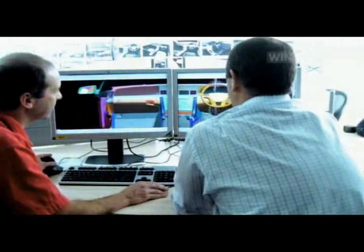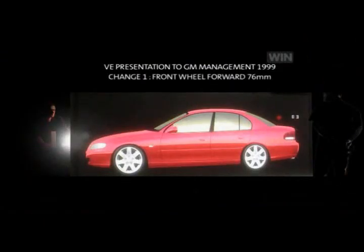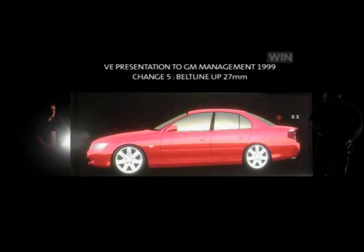Thousands of two- and three-dimensional digital impressions examined every panel and plane, both inside and out. But management needed to see this car life-size, and some simple Aussie ingenuity showed how the VE would be dramatically different from VT way back in 1999. A simple slideshow demonstrated bold new plans for VE: first they moved the front wheels forward, then the rear wheels rearward, then showed lifting the belt line and the effect on the car's appearance. They then examined the occupant package in relation to the overall size and mass, before a final slide revealed what they saw as the emerging VE proportion, relating it to the developing sketch program.